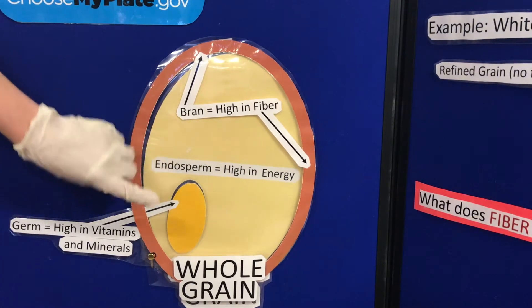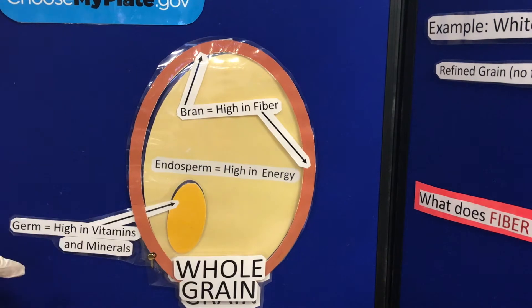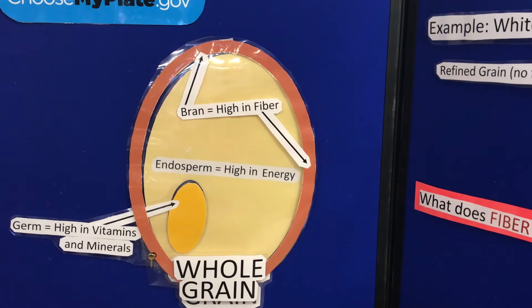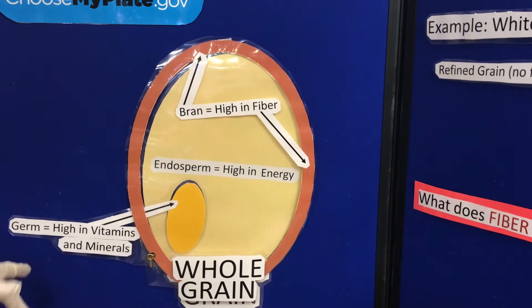The whole grain is composed of three different parts. We have this outer layer, which is called the bran — that's the fiber-rich source. You have this inner lighter yellow portion, which is called the endosperm — that's the energy-rich, carbohydrate-rich part. And then there's the inner germ, which has a lot of vitamins and minerals.